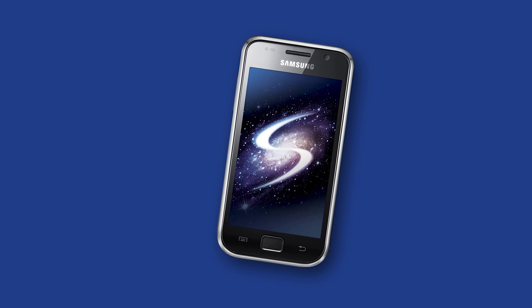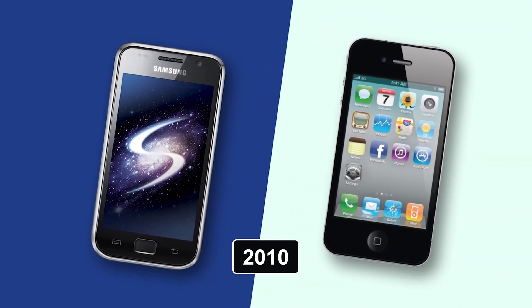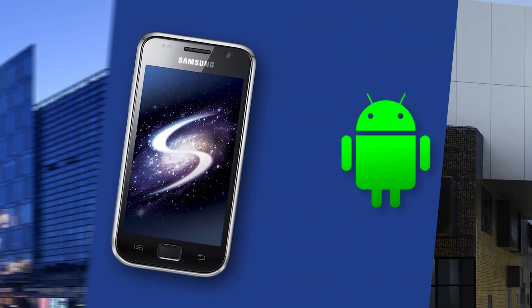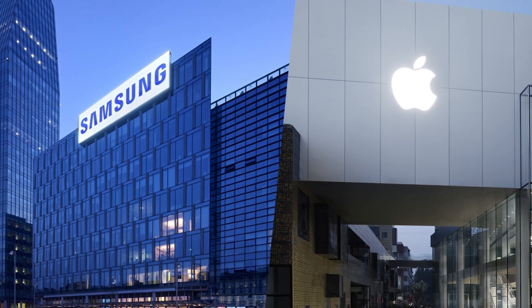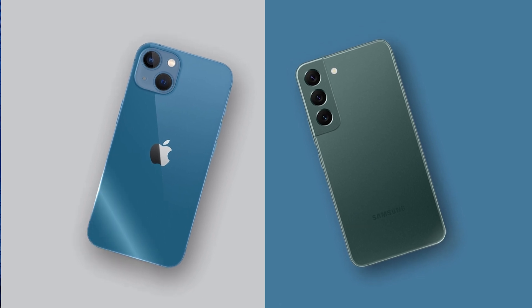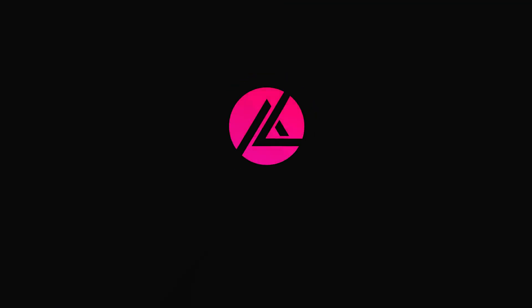Samsung even started making their own smartphones to compete with the iPhone in 2010, beginning with the Galaxy S, featuring an AMOLED screen — a hit among Android users. So despite their rivalry, Apple and Samsung have a strong working relationship, demonstrating how effective cooperation can be in the smartphone designing and manufacturing sector.